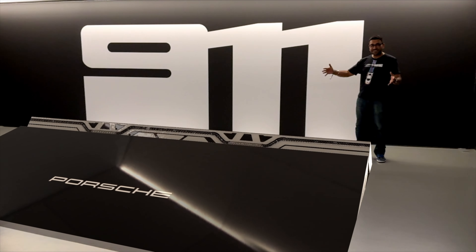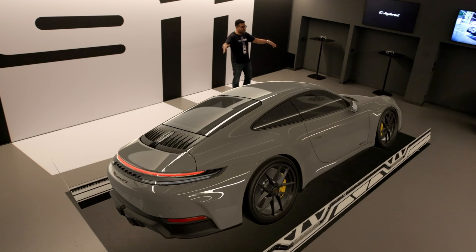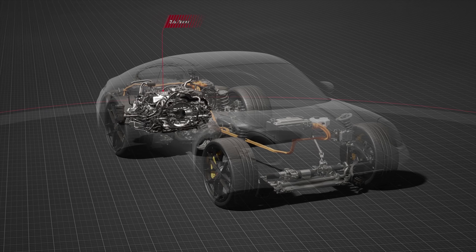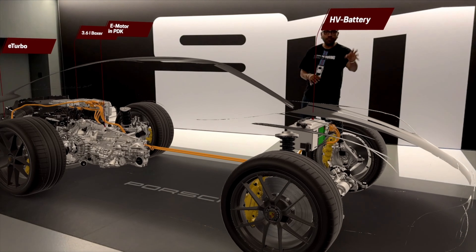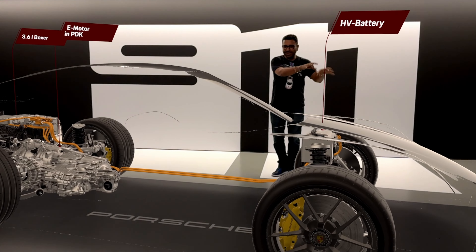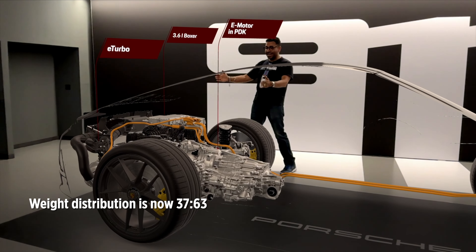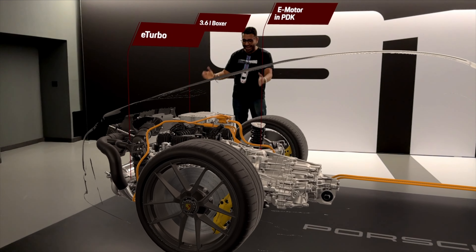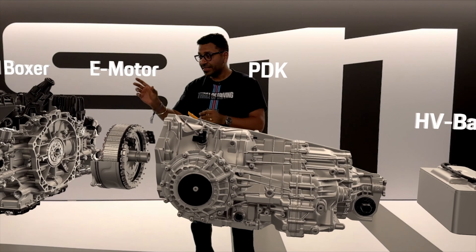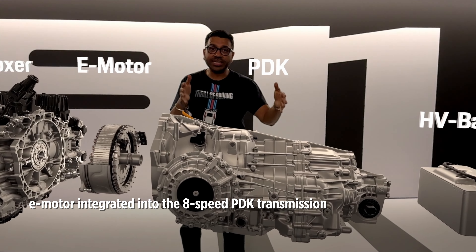Using virtual reality, we have a 992.2 GTS model to explore. The main components of the new hybrid system: up front, where you normally had the 12-volt battery, you now have a new 1.9 kWh high-performance battery weighing 27 kilos, which adds a little weight on the front axle. All the orange wires are high-voltage wires. This being a 911, the engine sits out back behind the rear axle. Notably, there are no e-motors on either axle — neither front nor rear.